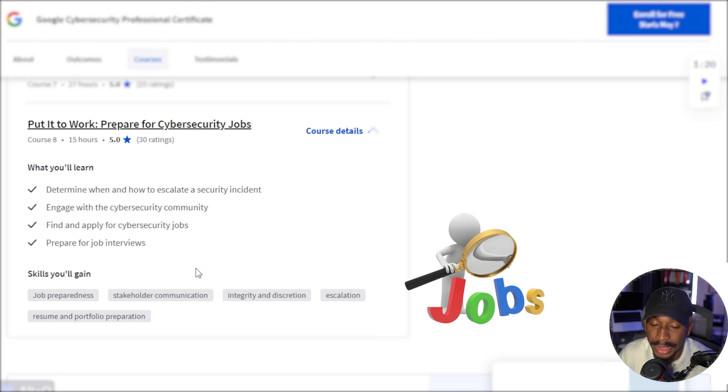Cybersecurity is a community-based field. If people see that you're engaged in the community, they're more inclined to want to consider you for roles and opportunities. This section is really underrated, and it's actually taught from a cybersecurity professional perspective — from a hiring manager perspective — asking what am I looking for in a candidate?